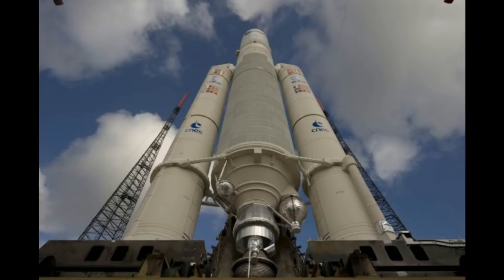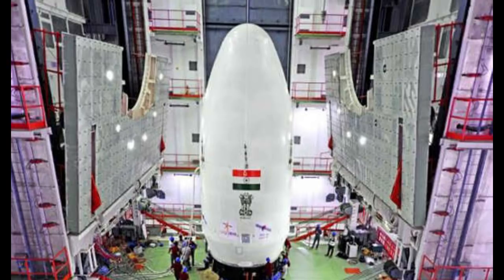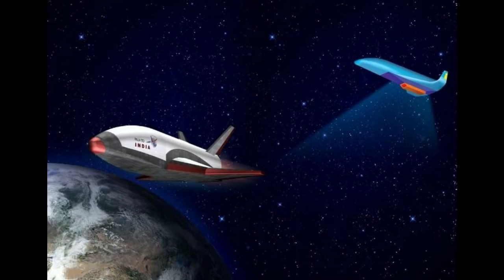When you use the wings in the space shuttle, you can launch the satellite and even an airplane from the space shuttle. This is an example of a space shuttle development that is now at the development stage at ISRO.